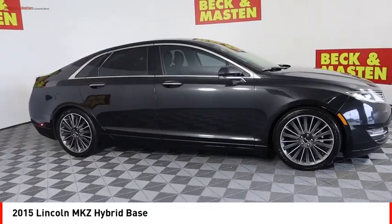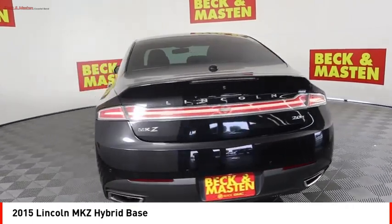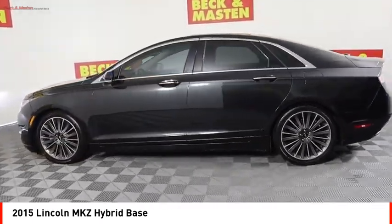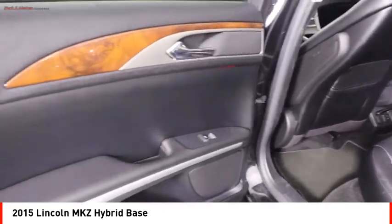Make a great choice today with the 2015 MKZ Hybrid. The Lincoln MKZ Hybrid brings together luxury and fuel efficiency. It's the most fuel-efficient luxury car in America, with an EPA estimated 41 city miles per gallon, integrating seamlessly with power, performance, and craftsmanship.